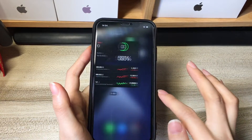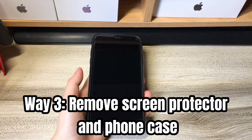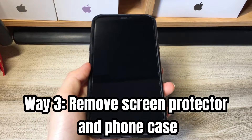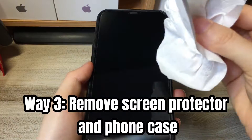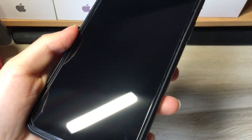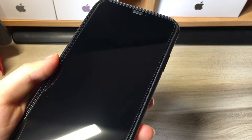If you forgot the passcode and your phone becomes unavailable, see what to do here. The third iPhone XR touchscreen not working fix is easy: remove the screen protector and phone case. Please do that carefully. Then use a soft, dry cloth to wipe clean any dirt, liquid, or other items that could prevent your device touchscreen from responding or working.